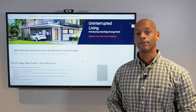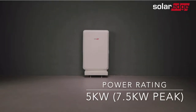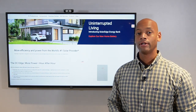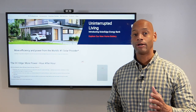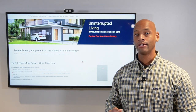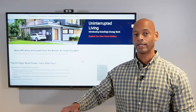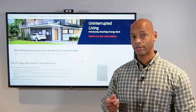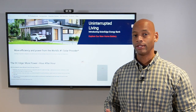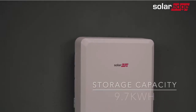Up first is the SolarEdge Energy Bank battery. In terms of power rating, the Energy Bank can provide continuous power of 5,000 watts with surge power up to 7,500 watts for 10 seconds. That surge power is important for heavy loads like well pump motors or air conditioning compressors, which require a huge inrush of current to get started and then level off to a lower continuous draw. Even a refrigerator has a startup surge when the compressor first turns on.